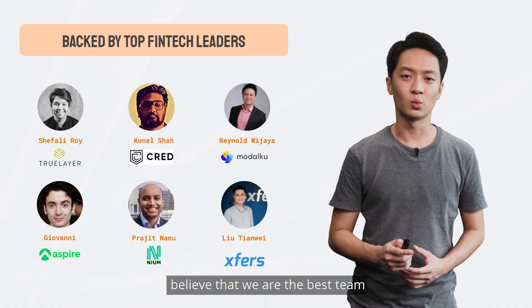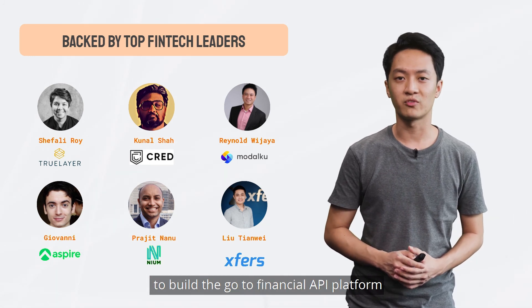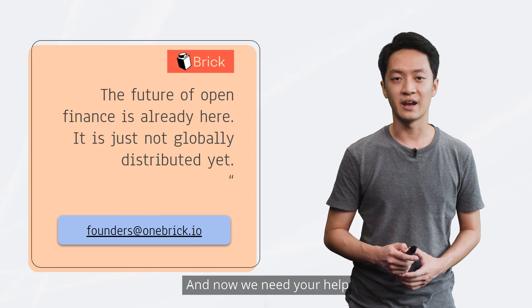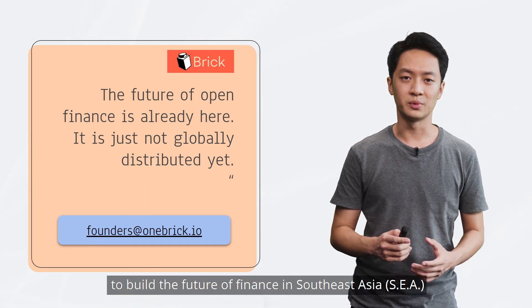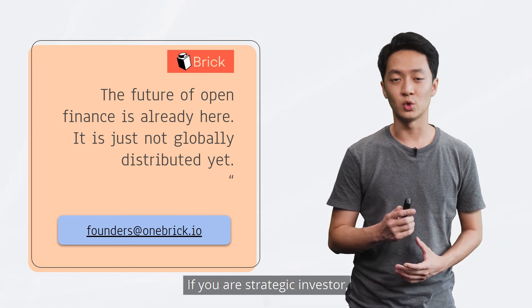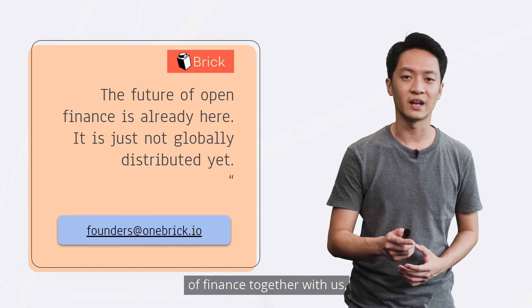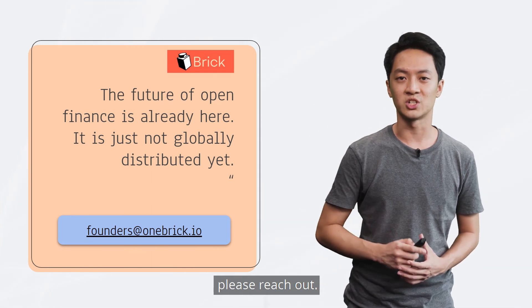The top fintech leaders across the world believe that we are the best team to build the go-to financial API platform for Southeast Asia. And now, we need your help to build the future of finance in Southeast Asia. We are closing our seed round in two weeks. If you are a strategic investor and would like to build the future of finance together with us, please reach out. Thank you.